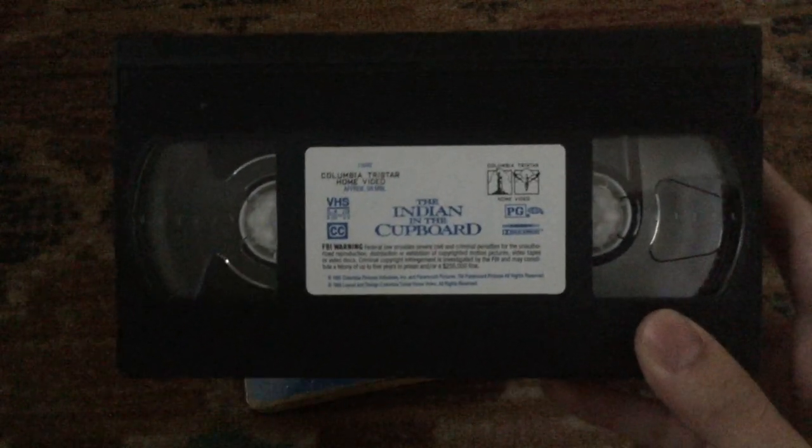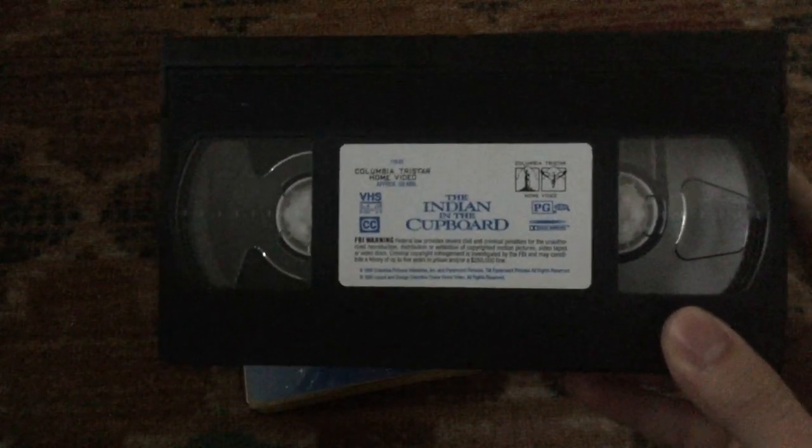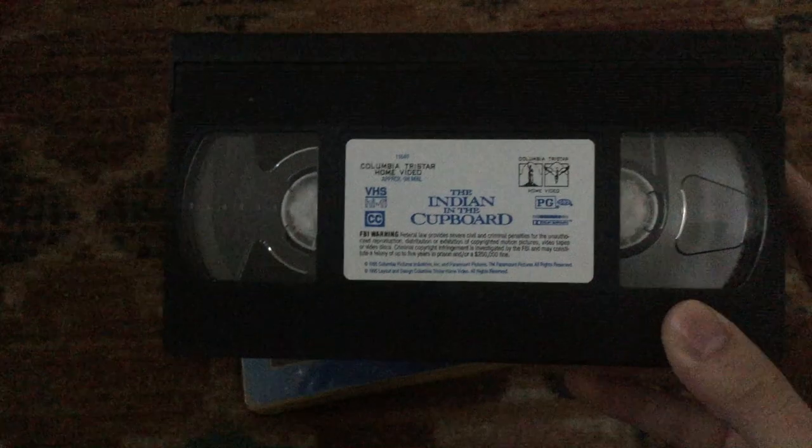Here's the tape with the sticker label, printed on the 49th week of 1995.